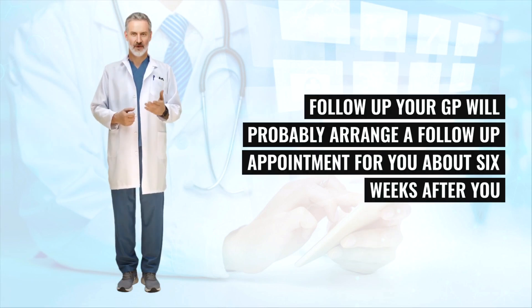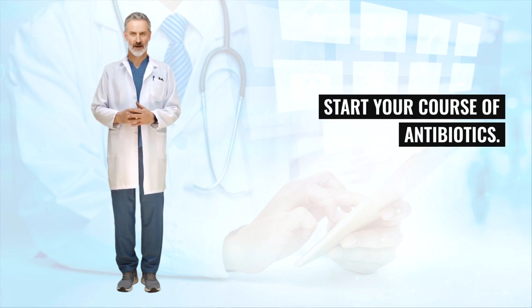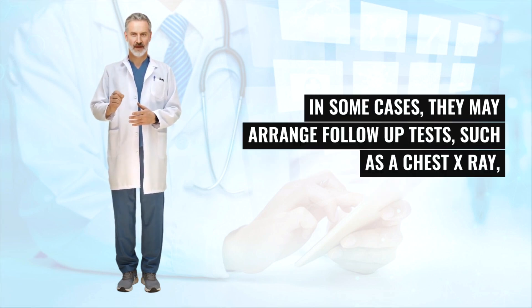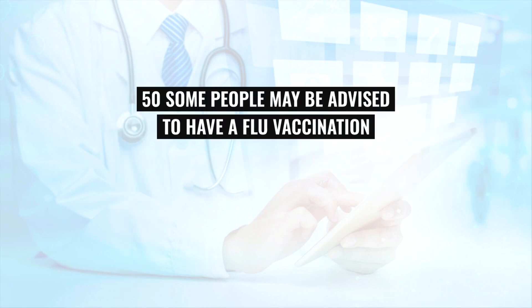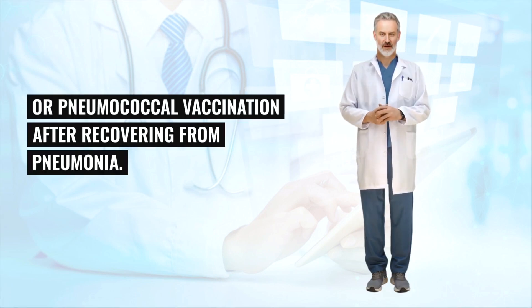Your GP will probably arrange a follow-up appointment for you about six weeks after you start your course of antibiotics. In some cases, they may arrange follow-up tests such as a chest x-ray — particularly if your symptoms haven't improved, your symptoms have come back, you smoke, or you're over the age of 50. Some people may be advised to have a flu vaccination or pneumococcal vaccination after recovering from pneumonia.